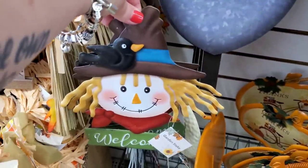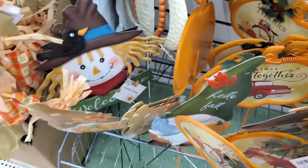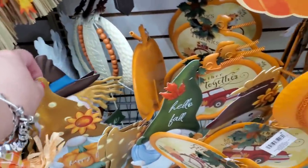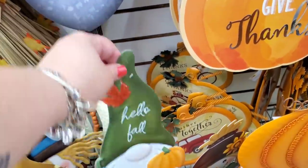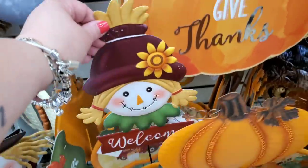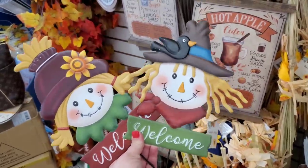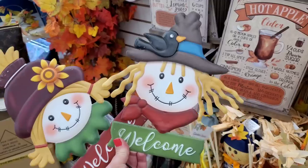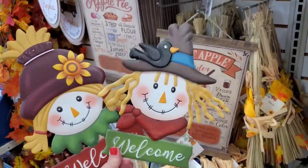Look at this super adorable scarecrow pick that says 'Welcome' — really cute. Then we have 'Happy Fall' and 'Hello Fall' — the gnomes are absolutely adorable. Then we have the girl gnome; I did not know they had a girl and a boy. You could glue these directly onto a wire wreath ring and add sunflowers to make a beautiful wreath.